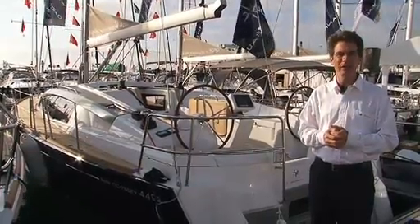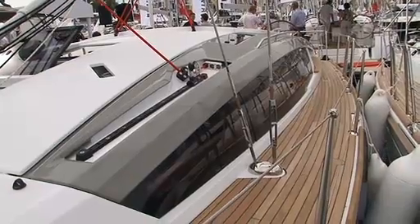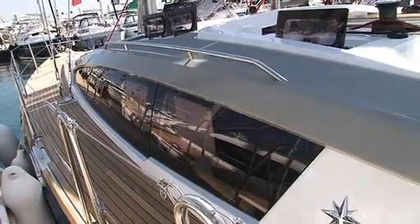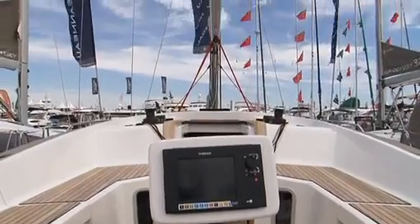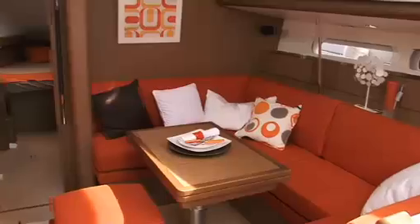To both the interior and the exterior, the boat has, among the key points, sleek deck lines and a very spacious cockpit. It has a very modern hull and sail plan, with the hull designed by Philippe Briand.